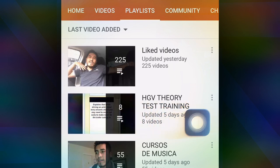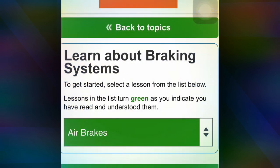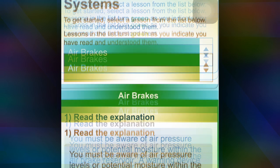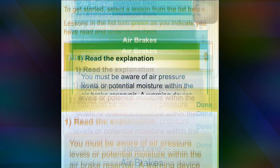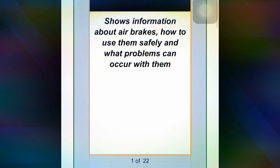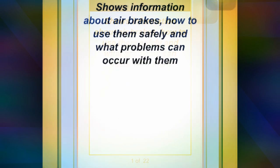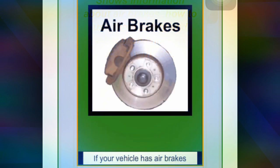HTB fuel test training. Okay, breaking systems. The first one is about air brakes. Air brakes show information about the air brakes, how to use them safely, and what problems can occur with them.